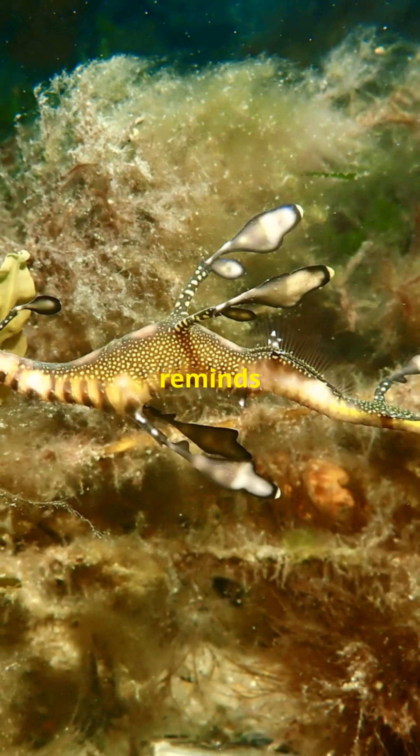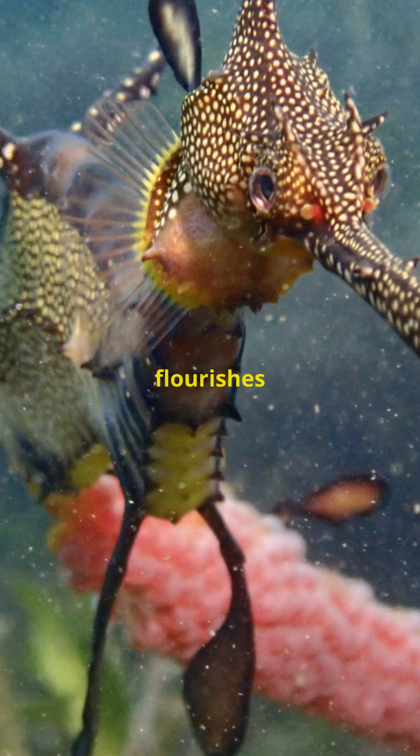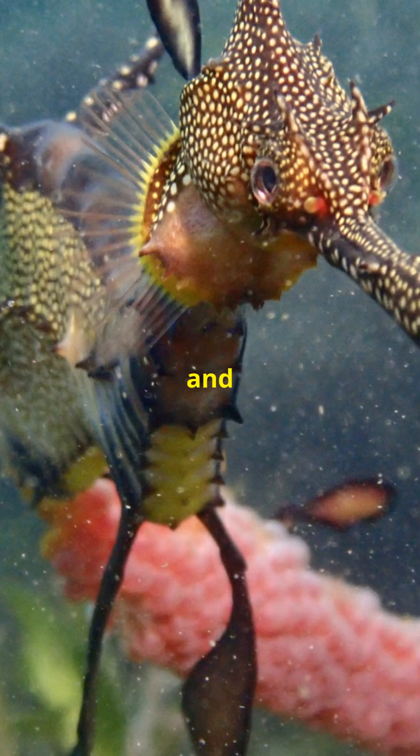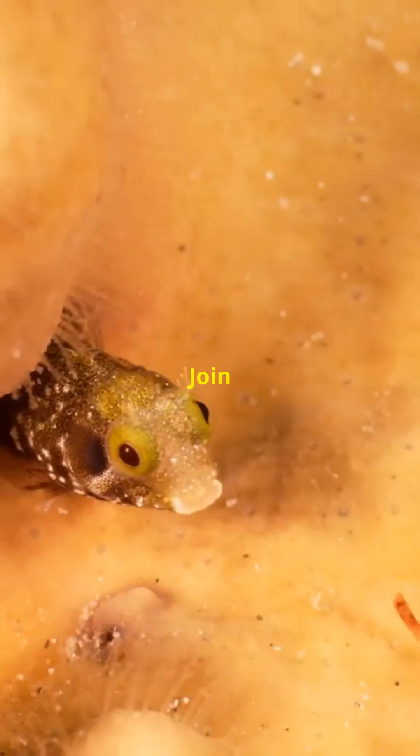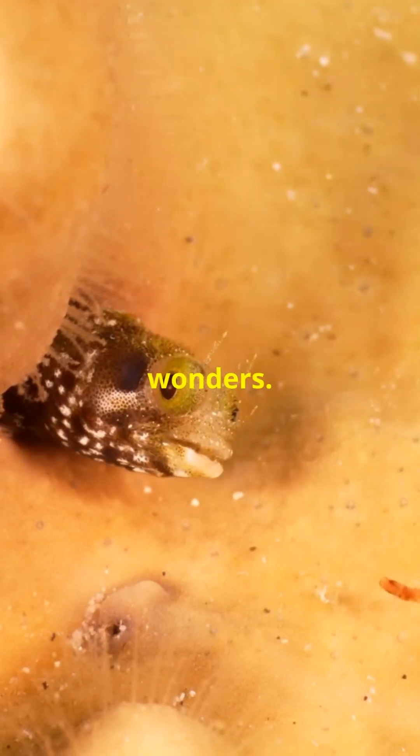The Leafy Sea Dragon reminds us that even in the deep, hidden corners of our planet, life flourishes in the most unexpected and beautiful forms. Join us next time on Beastly Oddities as we explore more of nature's hidden wonders.